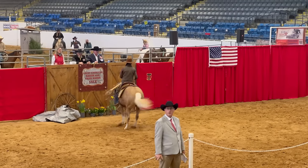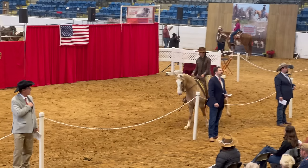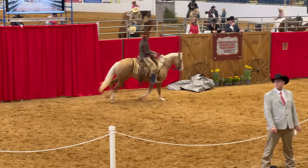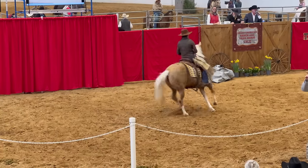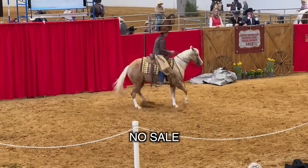Here's another palomino showing off some reining skills — very sweet horse, also a pony I think. Palomino ponies are in! I thought this was a nice pony. There weren't too many people there bidding, and I don't know how the online bidding was, but this one was also a no sale. Honestly, a lot of the first horses were no sales.